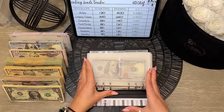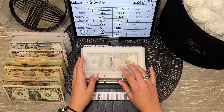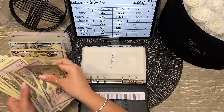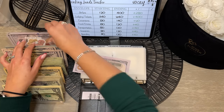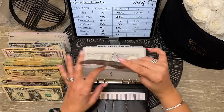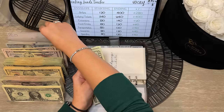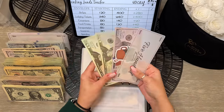Moving into our vacation binder — this one has a lot of money to take back to the bank. For airfare, we're taking back $400 in real bills and replacing with prop money. Lodging should have $640, with $600 of it going to savings — so lodging still shows $640 total.